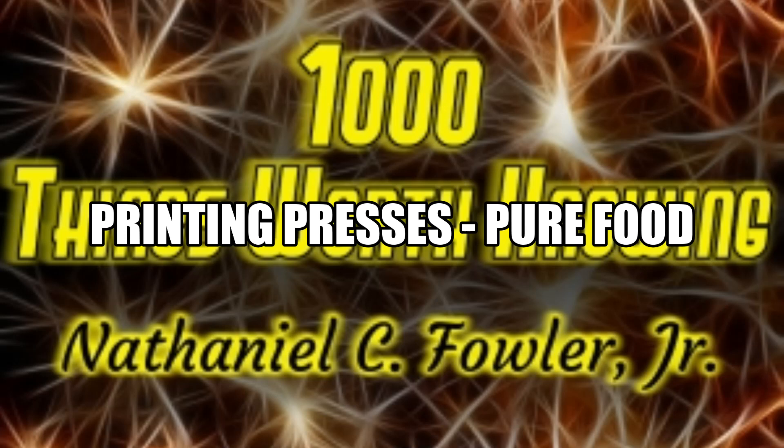1,000 Things Worth Knowing by Nathaniel C. Fowler, Jr. Section 37. Printing Presses. There are three distinct classes of printing presses.